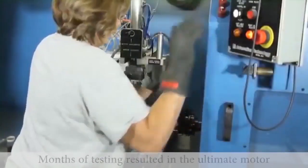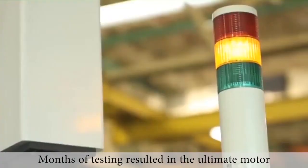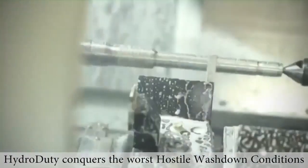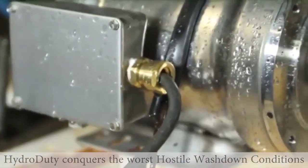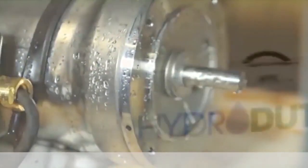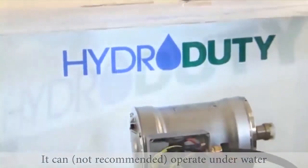After months of testing different design features, we came up with a patented motor design that would last in the most hostile washdown conditions. Quite frankly, although not recommended, our hydro duty motor is so well designed to withstand washdown applications, it can operate under water for a prolonged period of time.